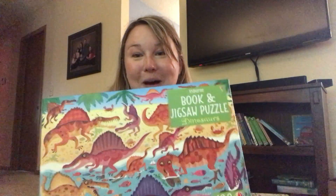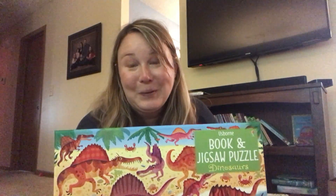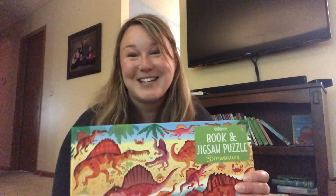And then this one is a 100-piece puzzle about dinosaurs that also comes with a book. These would make perfect gifts for birthdays or just a great thing to have at the house for keeping the kids entertained this summer.